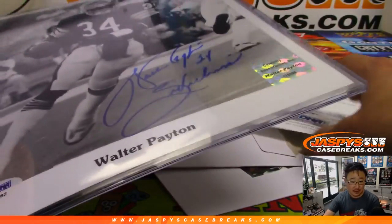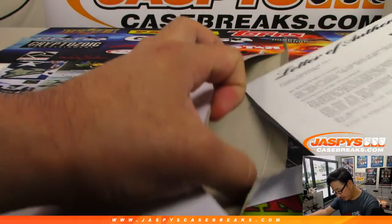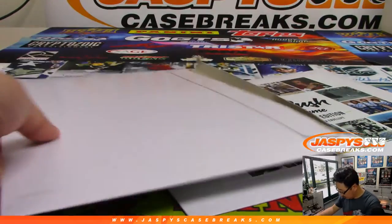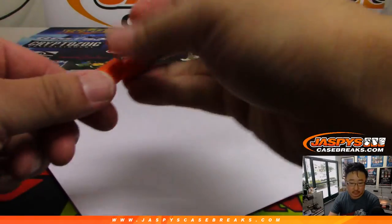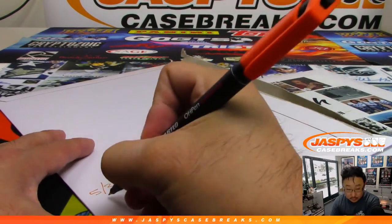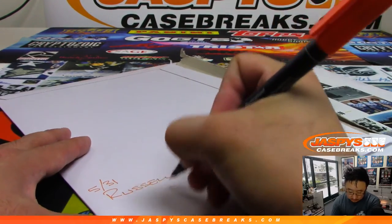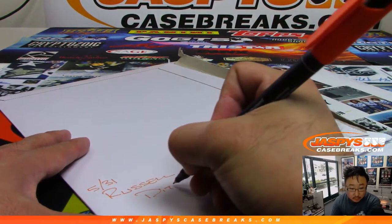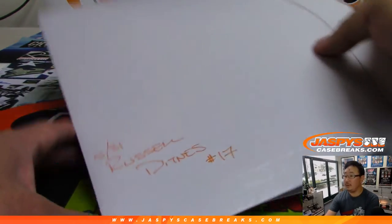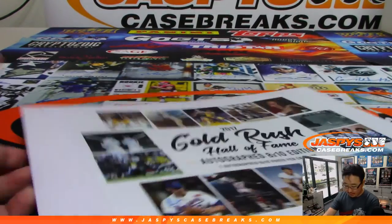Letter P — that goes to Russell with the letter P. For break number 17, we'll set that right here. And the next one.